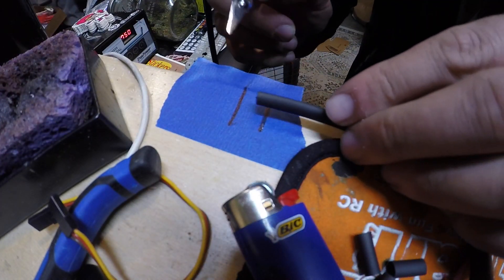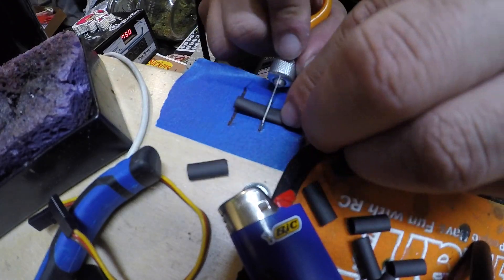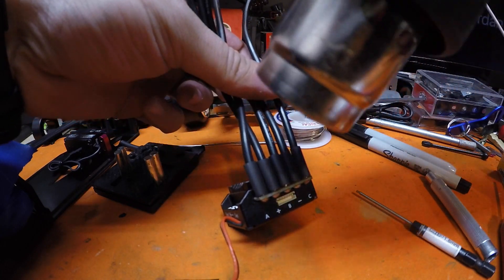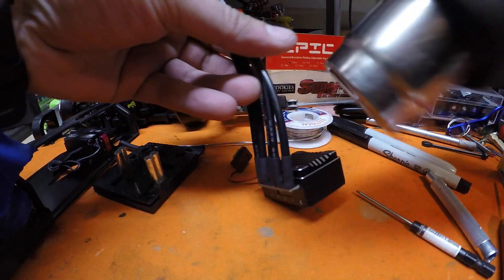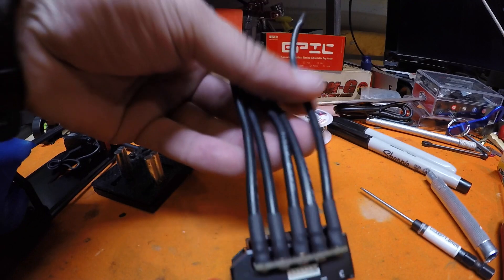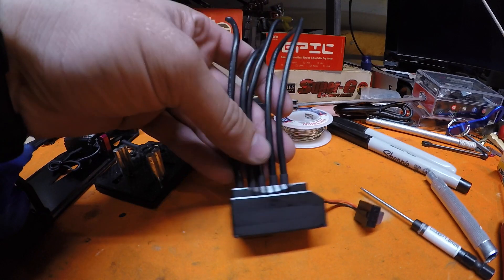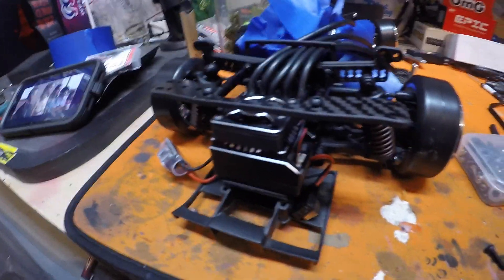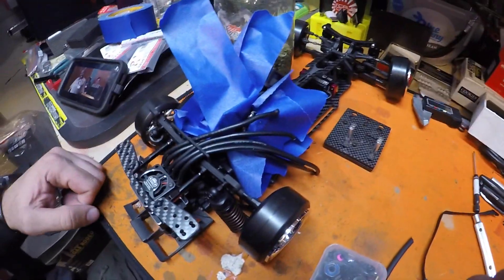Another trick I have is to pre-measure something on a piece of tape, so when I'm cutting I can make all of them the same size. That uniformity just adds a really nice level of cleanliness to your final product. I love it when a plan comes together — this thing is fitting just how I want it and is looking great.